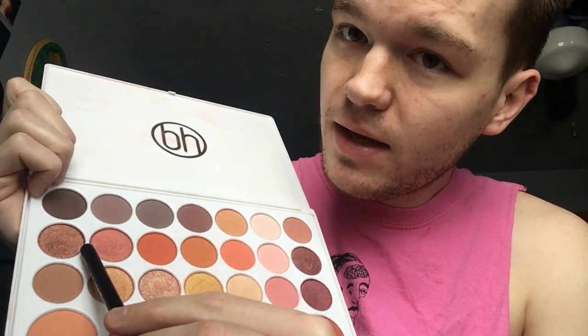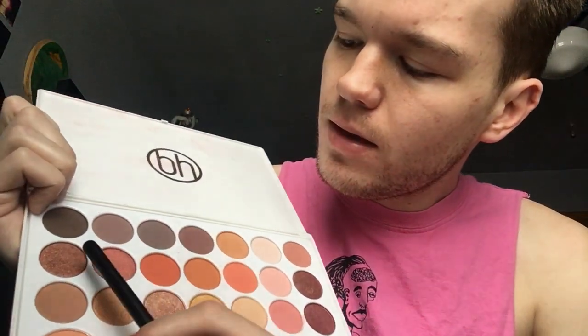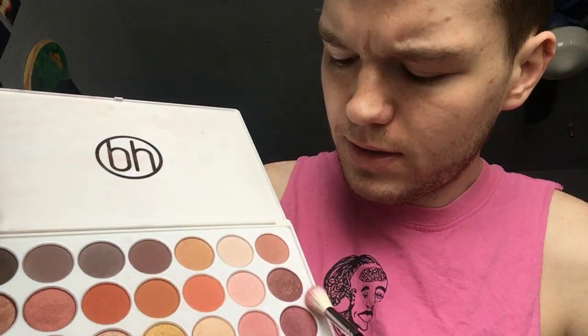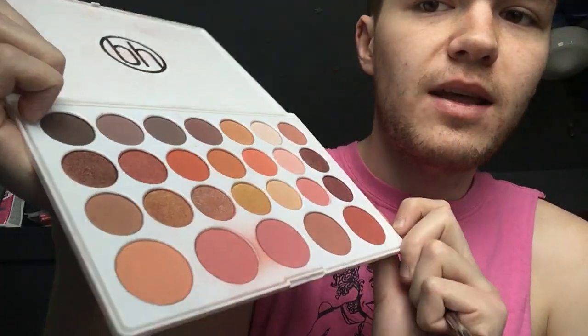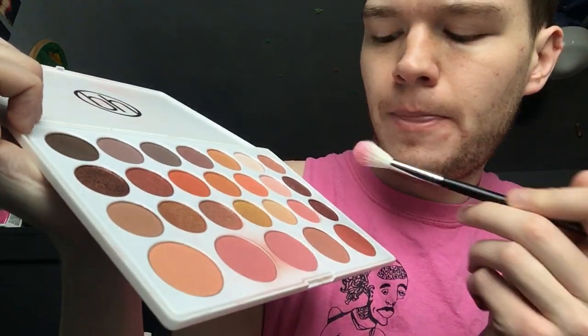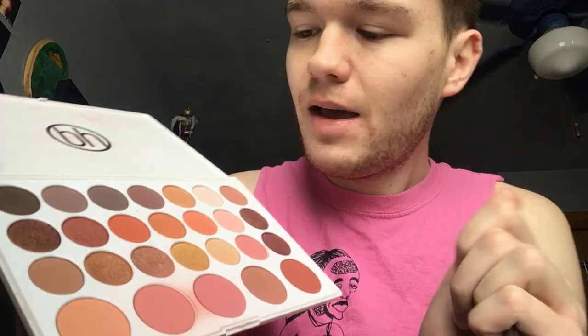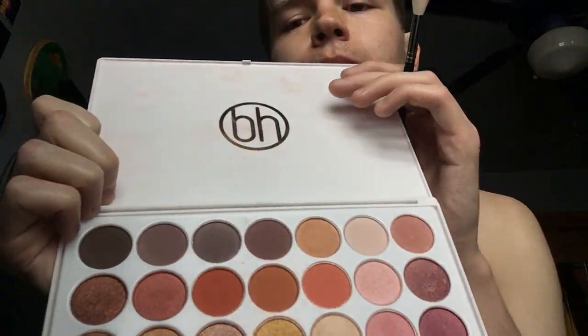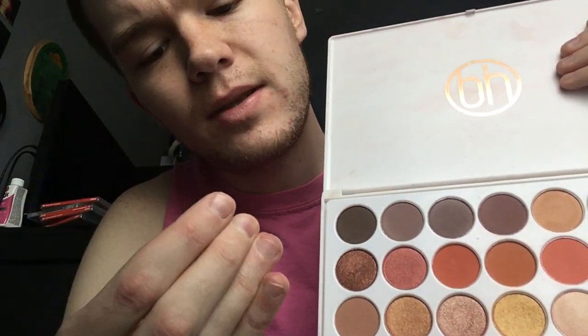Now this is what they call a metallic. This may be the second darkest shade, but it's kind of hard to tell — the shimmers and metallics look different depending on the light. It's got like a red-based purple, kind of brown color. It's very pretty — it'd look really nice on the eyes for a smoky look.